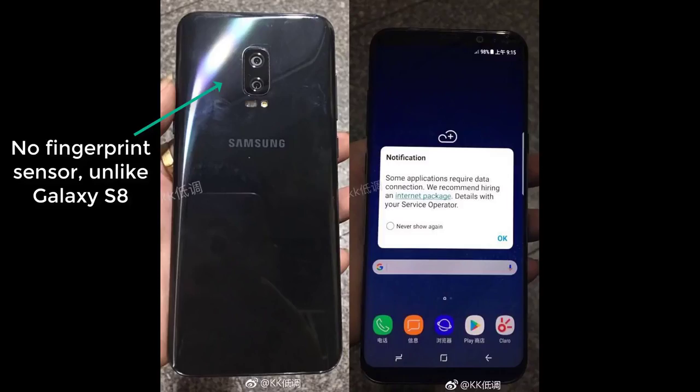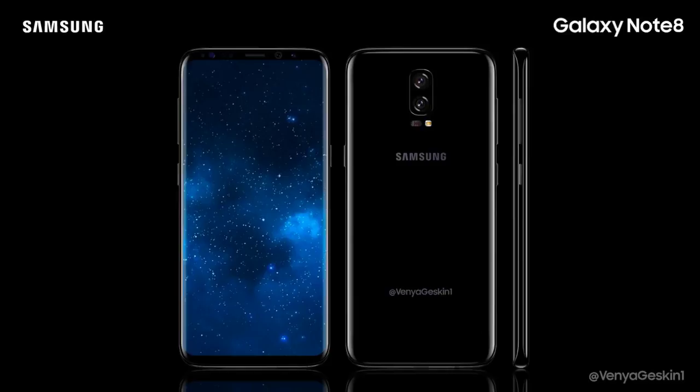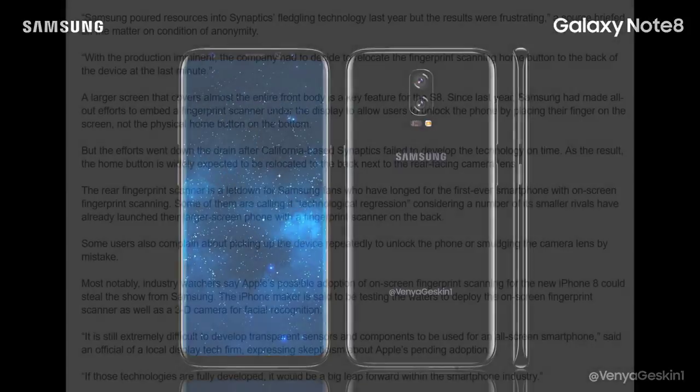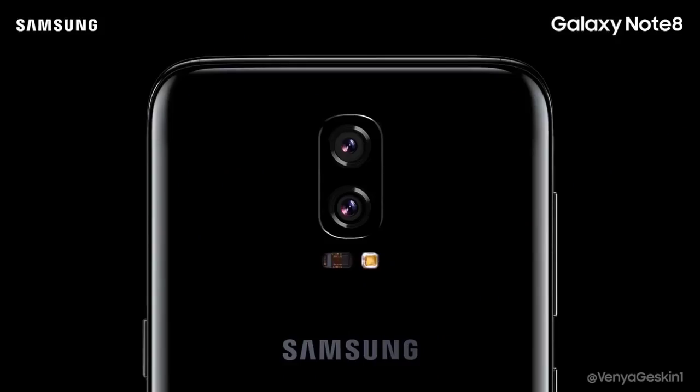When you look at these pictures, lacking on the rear is a fingerprint sensor, which means we will be getting a fingerprint sensor on the front side of the Note 8, which will make a lot of people very happy. For those who haven't seen my previous videos, it was a known fact that the Galaxy S8 was going to get a fingerprint sensor on the front under the glass right where the home button is. But the company Samsung contracted for that job, Synaptics Incorporated, couldn't finalize the technology on time, so the fingerprint sensor was moved to the rear. That technology is now complete and most likely will be implemented on the Note 8, which is glorious news.